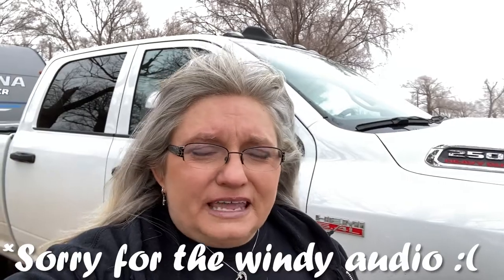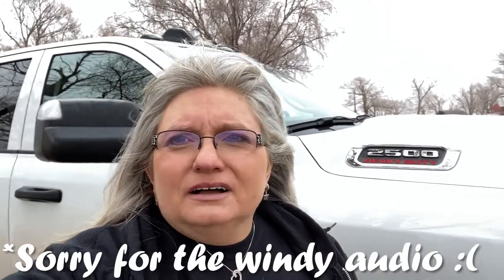Hi everybody, Vicki with RV New Adventures, and we are leaving out of the KOA today here in Foss, Oklahoma. We pretty much had the whole camp to ourselves — there were a couple of overnighters on a couple of different nights. We were here about four days, four nights.